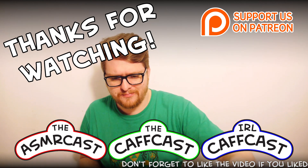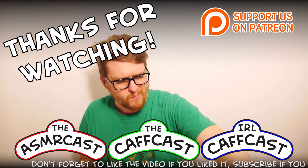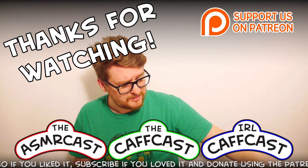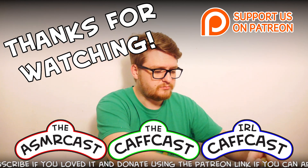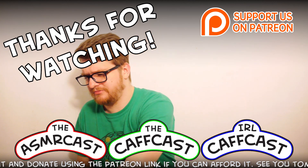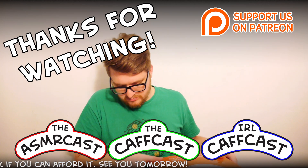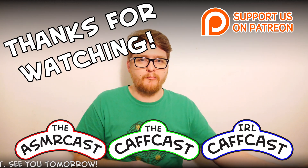You've been watching the Catcast - we hope you have enjoyed the show. Don't forget to check out all of our other videos, and be sure to subscribe if you like what you see.